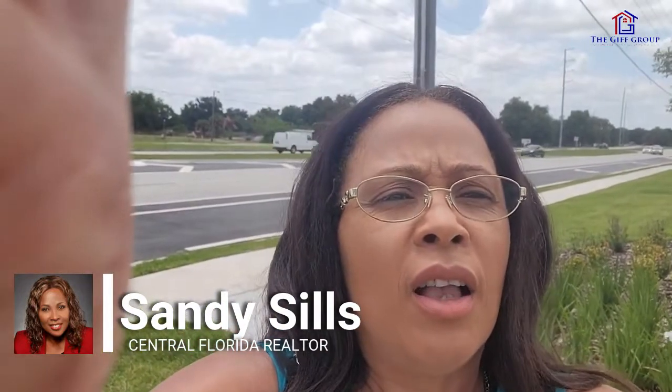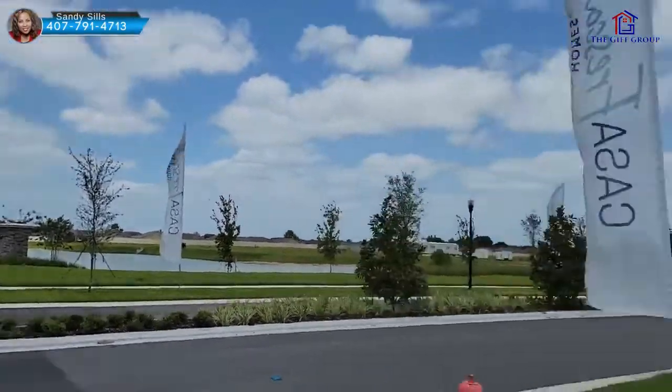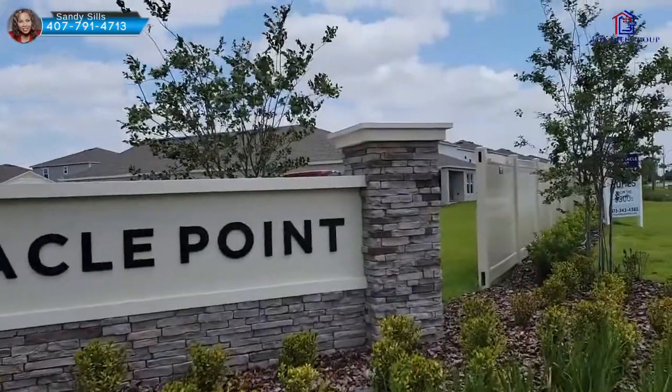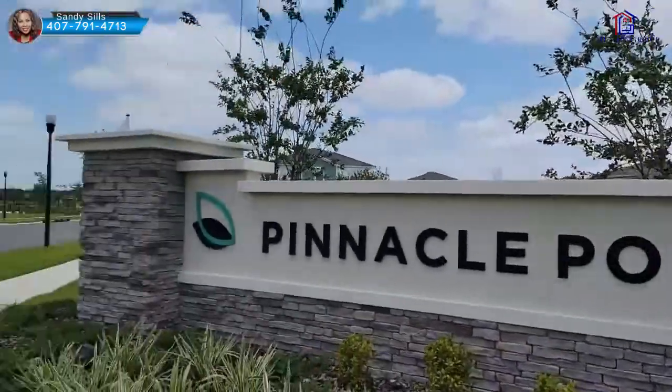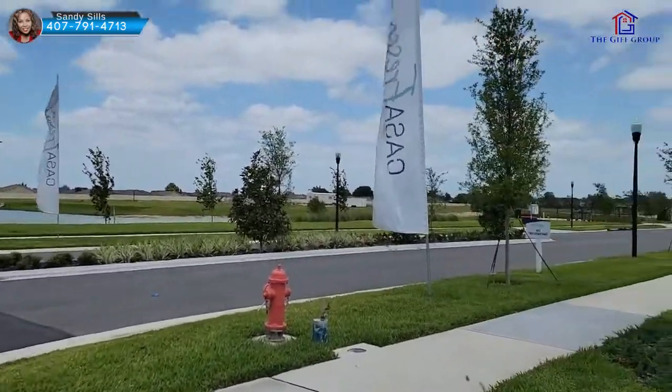Hey guys, so today I'm in Winter Haven on a new construction site. I'm going to flip the camera on and have you see it — I am definitely live, you can hear the cars and everything. We're being priced out of the market right now, so I came all the way out here to a location called Pinnacle Point. Friska is the name of the builder building here.